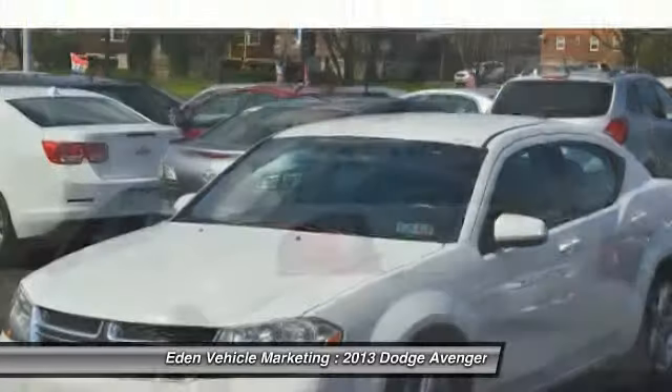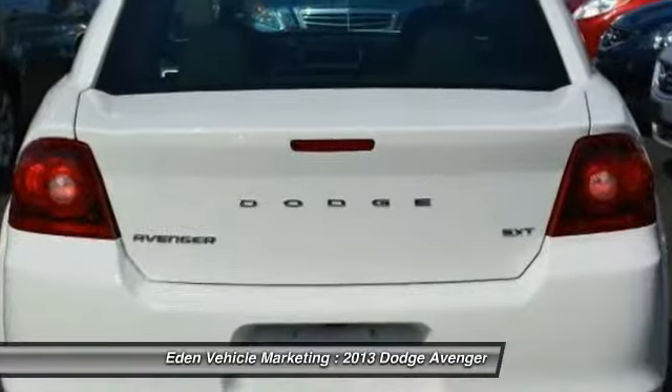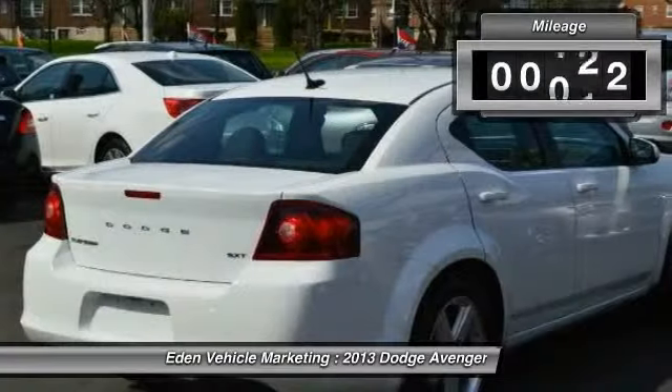Electronic stability control is designed to help you maintain control during inclement driving conditions. Surprisingly roomy, with the Avenger you can have the sporty looking car you want and still get the storage space you need.